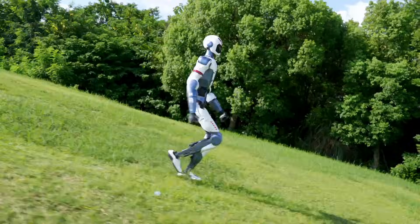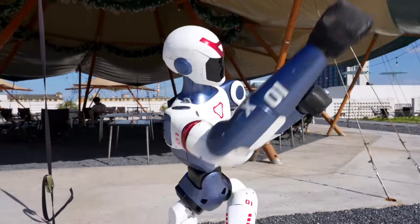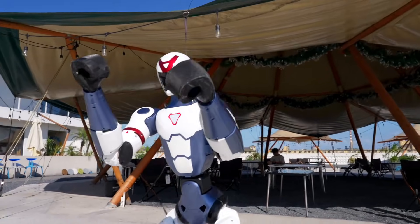Watching it move, it's clear Unitree prioritized speed and fluidity over dexterous hands, which is why the R1 comes with fixed hands. Even so, its body has only about four fewer degrees of freedom than the Optimus robot.